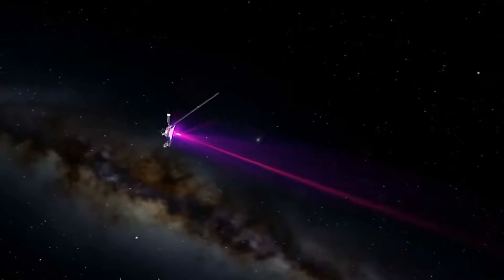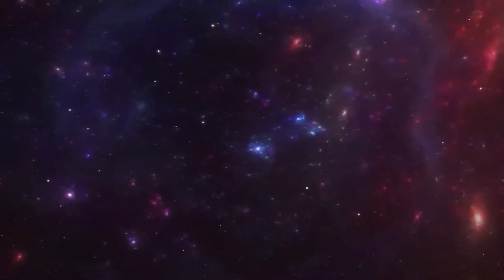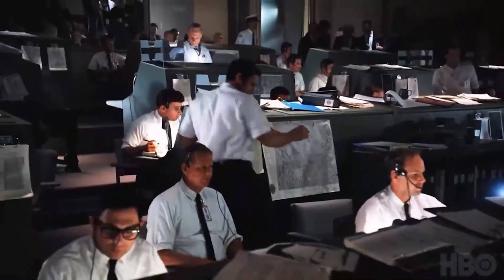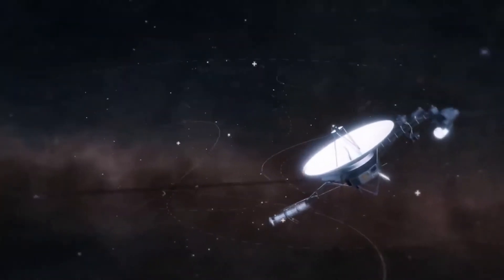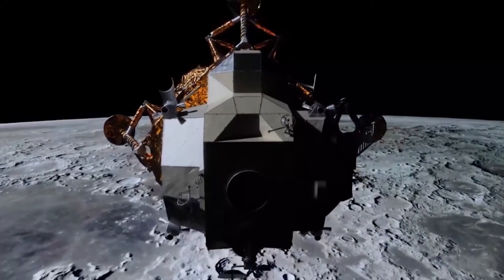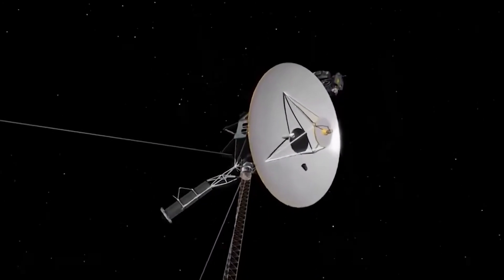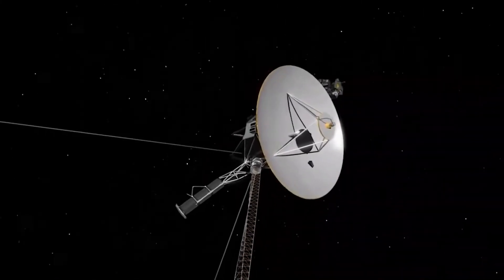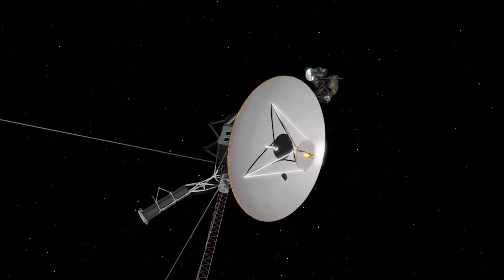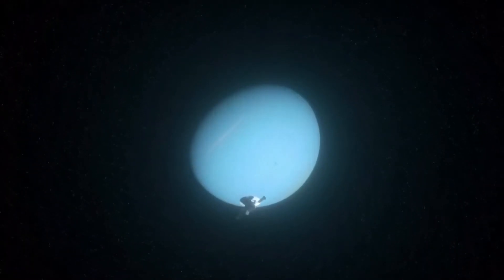Although Voyager 2 had fulfilled its primary mission goals with its two planetary encounters, mission planners directed it to Uranus — a journey that would take about 4.5 years. Voyager 2 was the first human-made object to fly past the planet Uranus. Long-range observations began on November 4, 1985, when signals took approximately 2.5 hours to reach Earth, and light conditions were 400 times less than terrestrial conditions. The closest approach to Uranus took place at 17:59 UT, January 24, 1986, at a range of about 50,640 miles. During its flyby, Voyager 2 discovered 10 new moons.